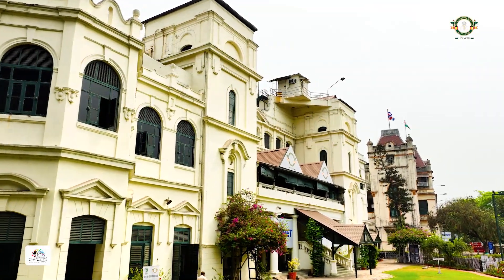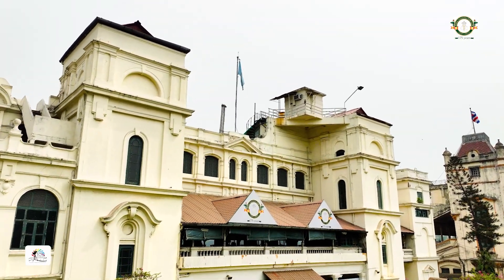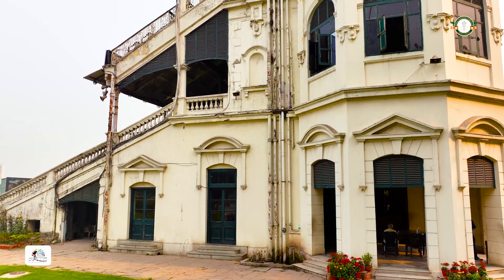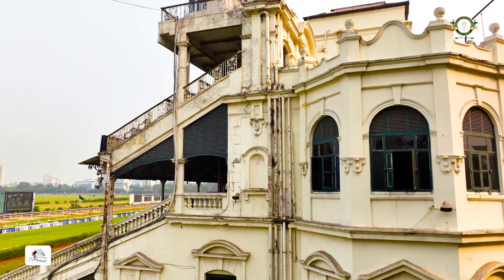The patina that you see on the walls has been earned over many a thunderstorm and through many a heat wave. And yet, these heritage buildings have been silent, immovable witnesses to history.